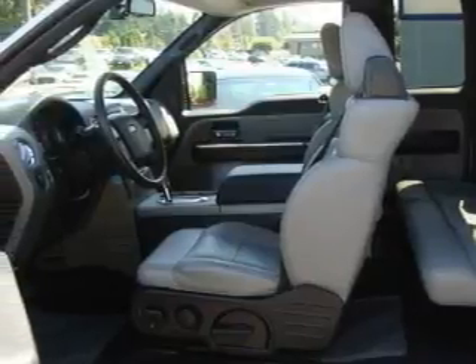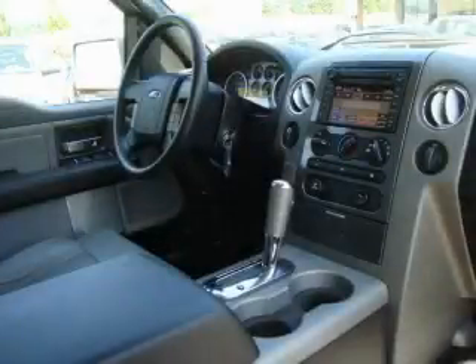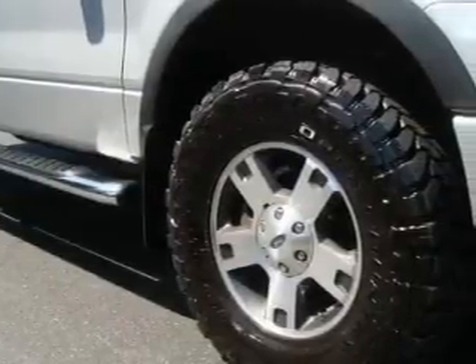Its top features include adjustable driver pedals, which allow you to tailor the position of the foot pedals, moving them closer and higher to perfect your control over the vehicle. Additional features include a sunroof, a leather-wrapped steering wheel with audio and stereo wheel controls, a navigation system, cruise control, an MP3 CD changer, and an anti-lock braking system.